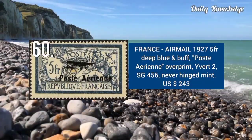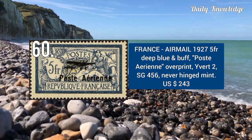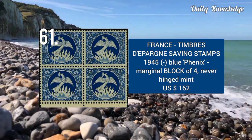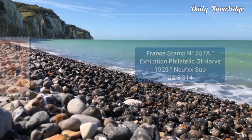1927 air mail stamp, 5F deep blue and buff, with Poste Aérienne overprint. It is never hinged and mint. This is a saving stamp, 1945, blue color, marginal block of 4. It is never hinged and in mint condition.